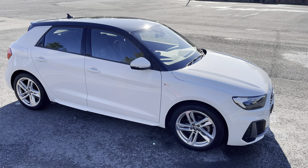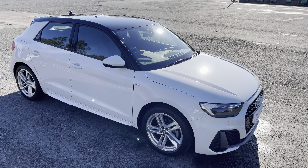Hello, my name is Habib and today I'm going to be taking you around this Audi approved used vehicle. This is the approved used Audi A1 Sportback S-Line.